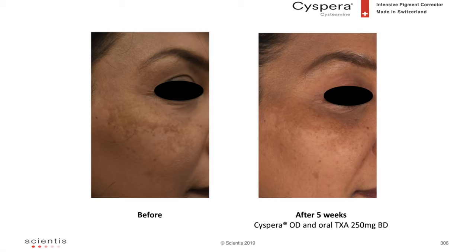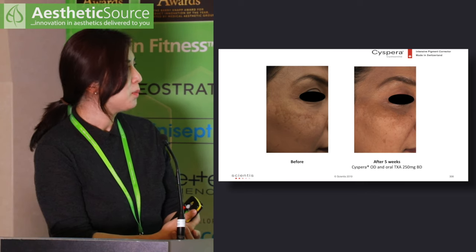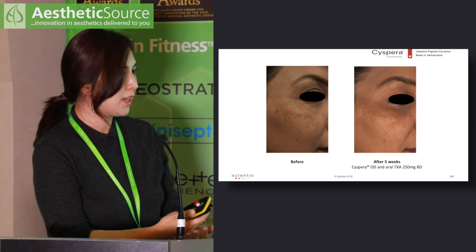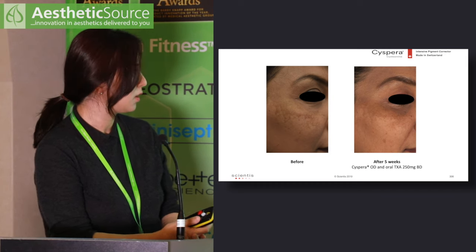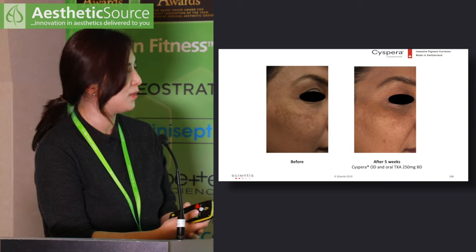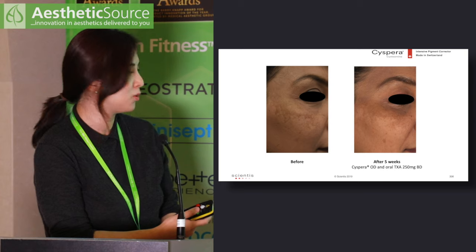The only comment she made about Cispera was a slight fishy smell, or like hair dye. If you warn patients beforehand, they are able to tolerate it well. I have tried it on myself and the smell is not that strong, so patients should be able to tolerate it.